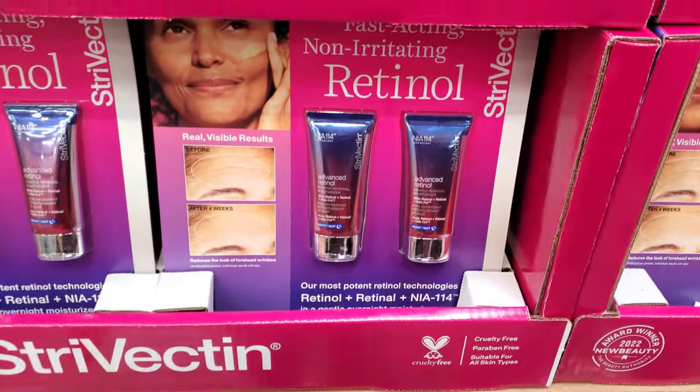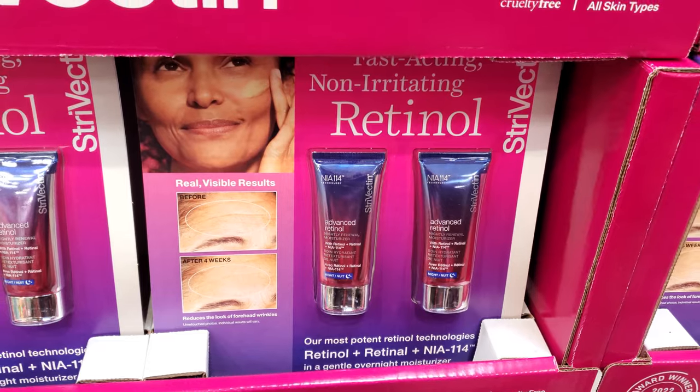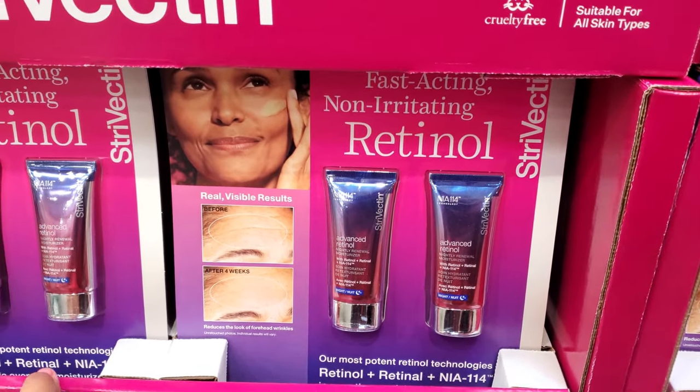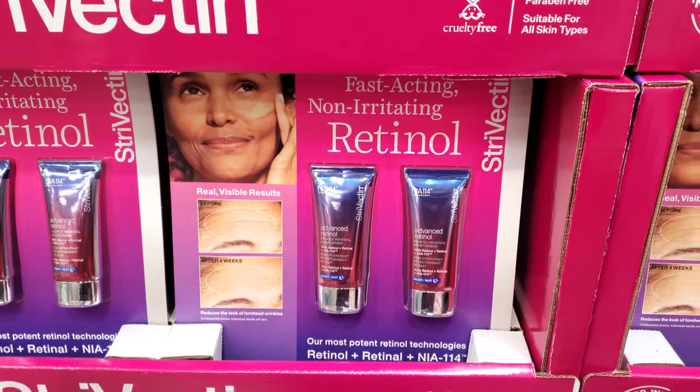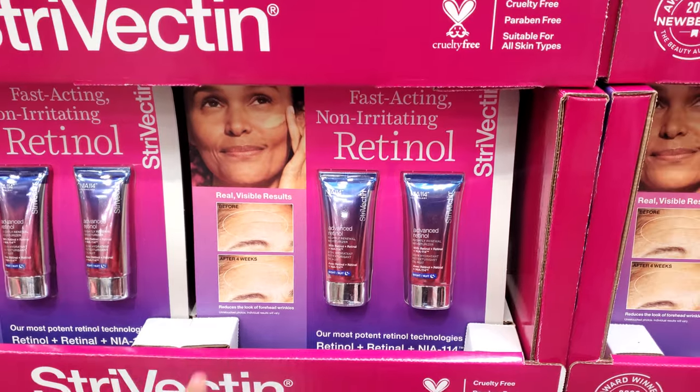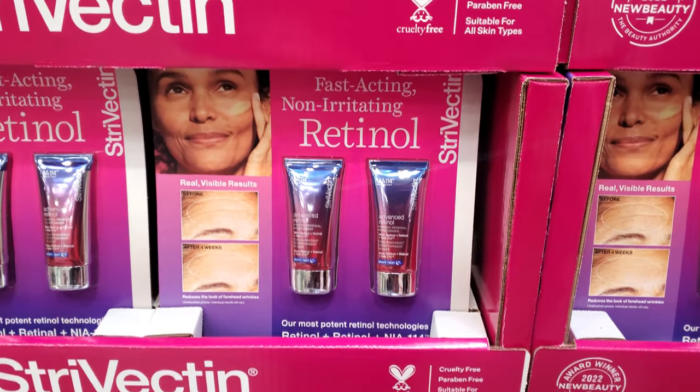This one is on sale for $65.99, expires on the 20th. We have non-irritating retinol. When you use retinol, sometimes you'll break out way more. But remember, it's only for nighttime — do not wear this during the day outside.